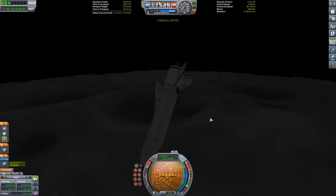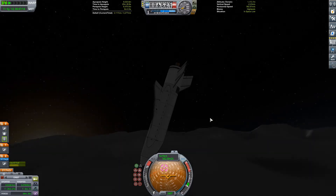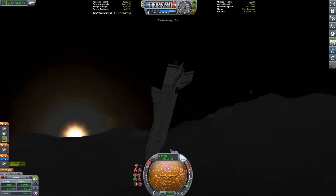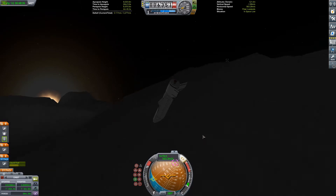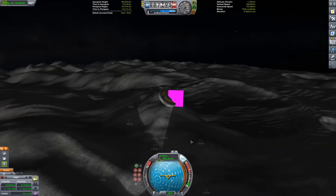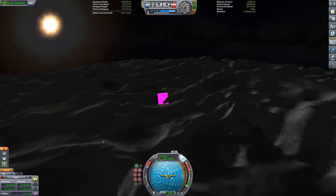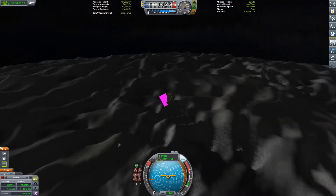I'm testing some new stuff with the microphone — let me know in the comments if you think it sounds better. Also, let me know why I decided to get into such a stupid orbit, because why did I get into such a low orbit? If you don't know, the North Pole of the Mun is very, very hilly, though I'm not in a polar orbit.